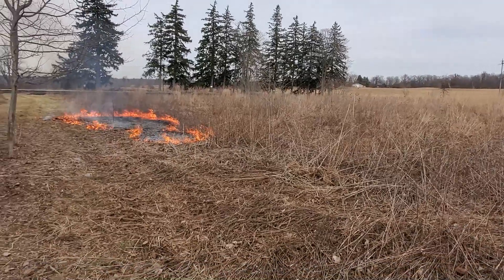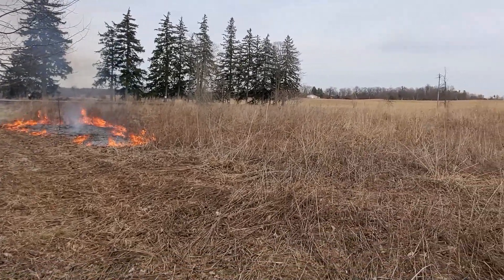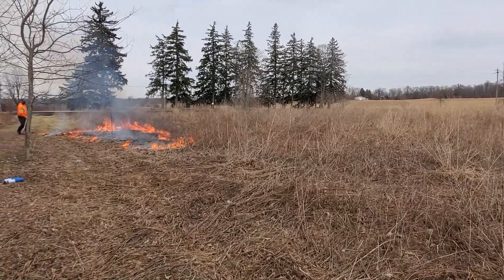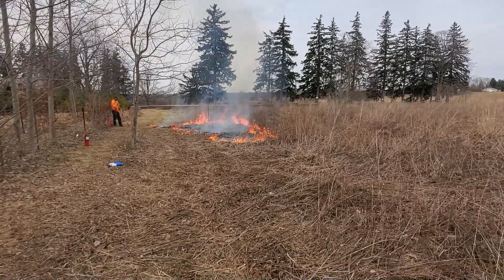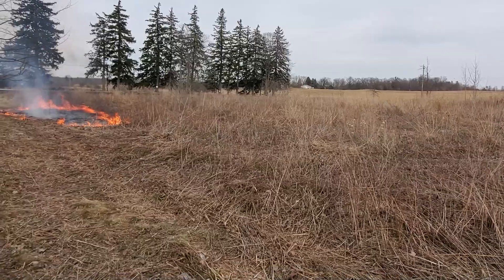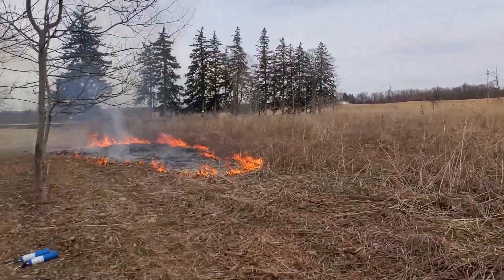The idea with burning the meadow is to help suppress some of the non-native species that aren't adapted to fire and promote the ones that are. It burns off this top fuel layer of dead material and promotes native seed germination with the warm ground. It'll be interesting this year after a burn to do a walk-through and get a sense if the species composition has changed. We might couple it with a bit of spraying of some of the non-natives and the fescue and see what it looks like.